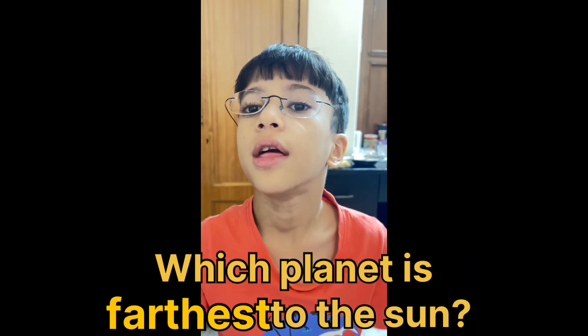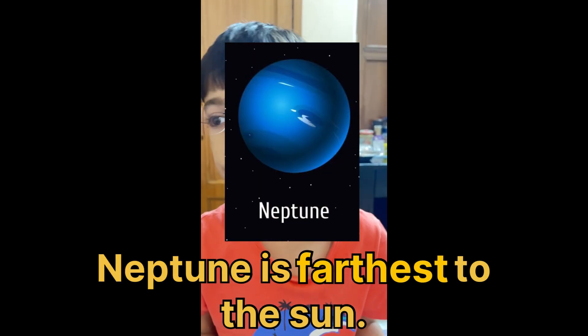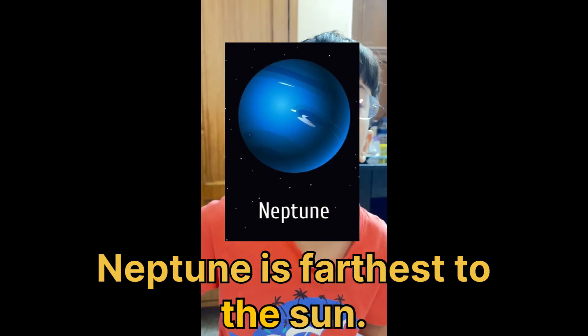Which planet is farthest from the sun? Neptune. Neptune is farthest from the sun.